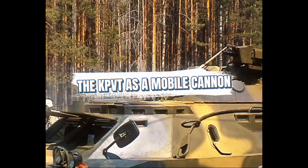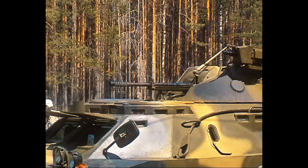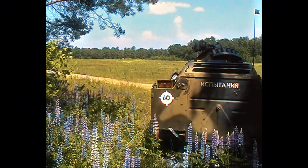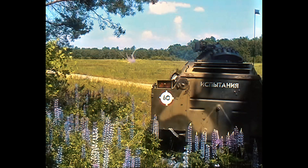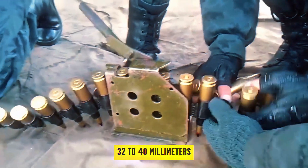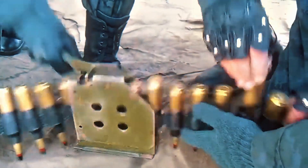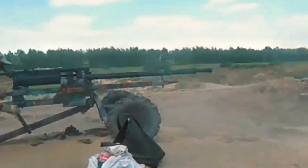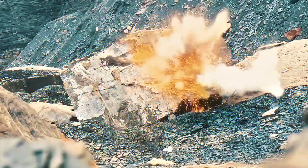Calling the KPVT a machine gun undersells its destructive ability. With its turret integration, it functioned much closer to an autocannon. The heart of its power lay in the 14.5 millimeter cartridge. Anti-armor ammunition such as the B-32 round could penetrate 32 to 40 millimeters of rolled steel at around 500 meters — enough to destroy many armored personnel carriers, rip apart technical vehicles, and punch through engine blocks with ease. Tungsten core rounds extended this capability further, making the KPVT a serious threat to anything short of a main battle tank.